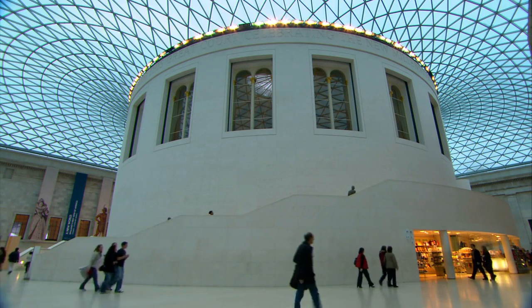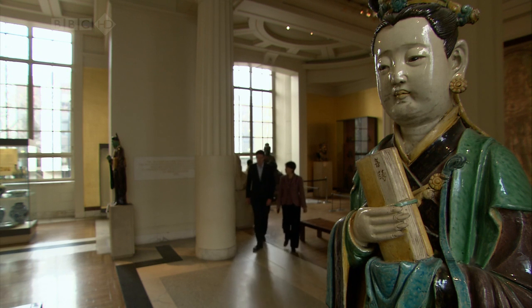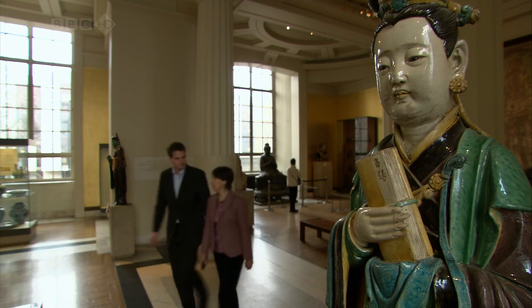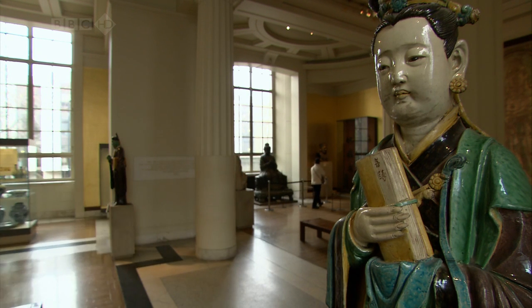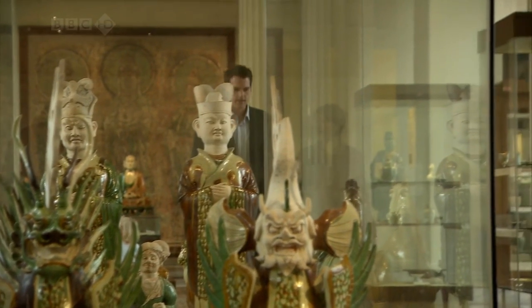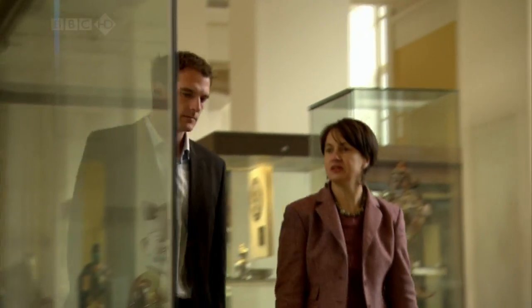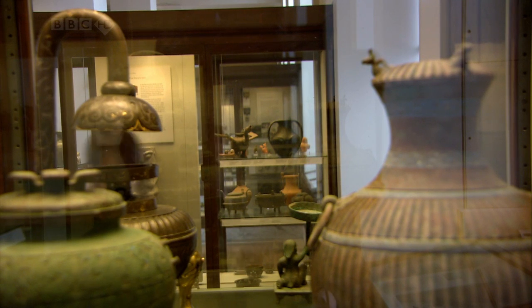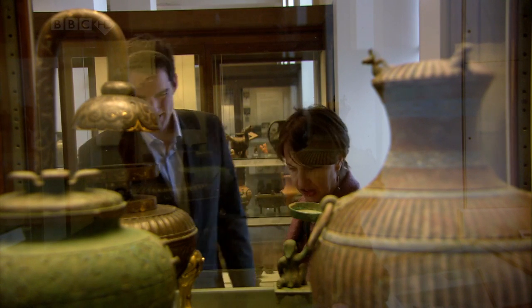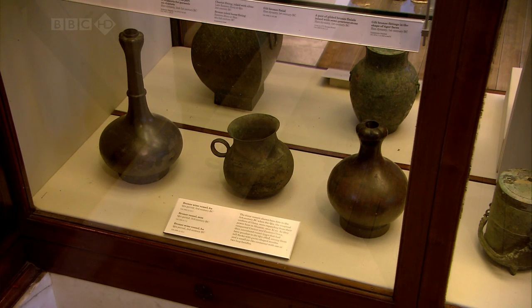The woman in charge of the first emperor project is Jane Portal. This gallery is enormous — it's the biggest gallery in the British Museum. Jane is the curator of one of the best collections of Chinese bronzes, jades, and ceramics in the West. But the first emperor's dynasty, the Qin, is a little underrepresented. Showing what the British Museum holds from the Qin, she reveals they have only three objects. No wonder we're getting excited about the Qin exhibition.